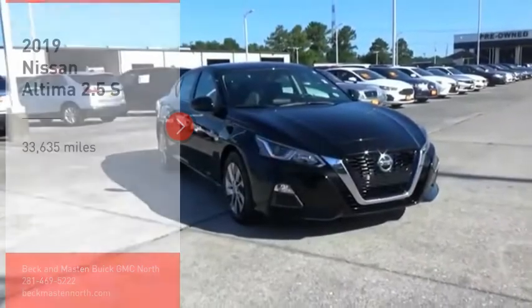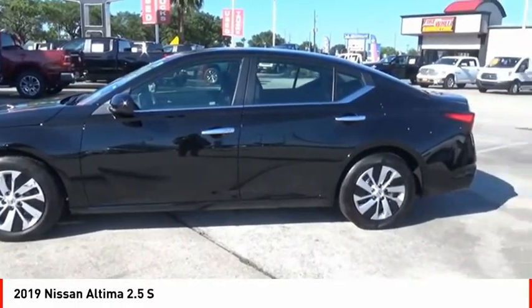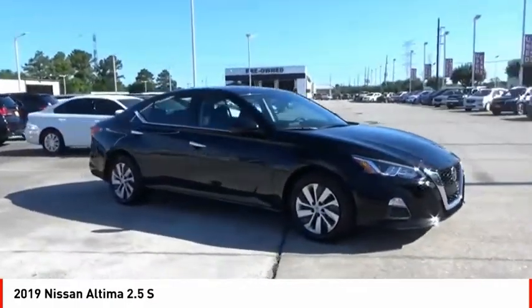You are going to love the 2019 Altima. The Nissan Altima offers advanced features to make life easier, including push button ignition which comes standard.